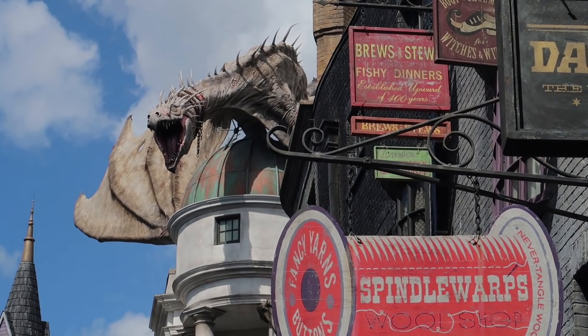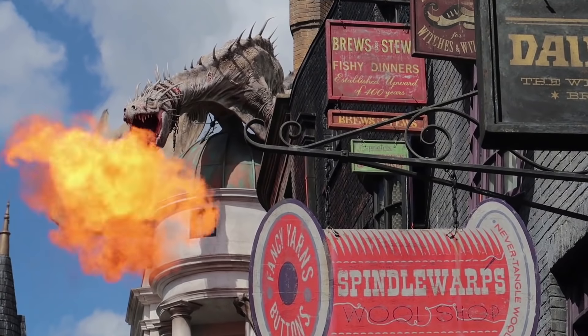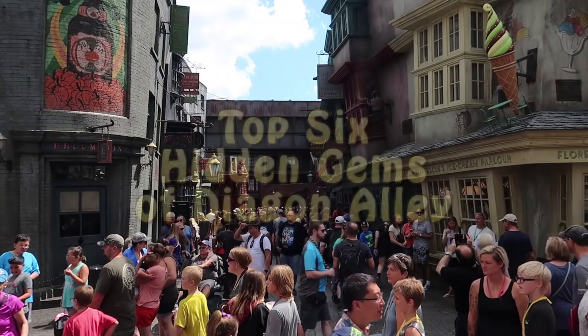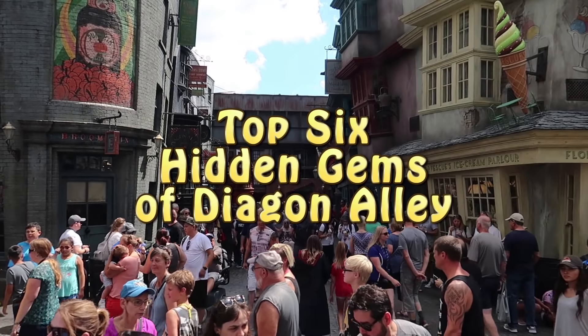Diagon Alley. Everyone appreciates the fire-breathing dragon, the Escape from Gringotts ride, the Leaky Cauldron, and so on. But today I'm going to show you a few cool things that seem to escape the attention of the masses — kind of the things that fly under the radar here at Diagon Alley.